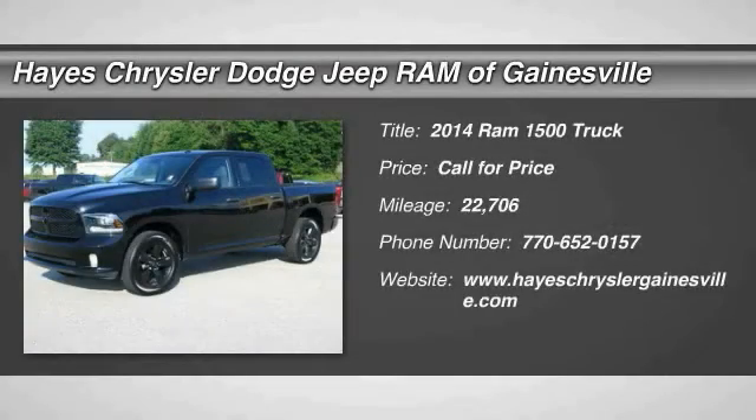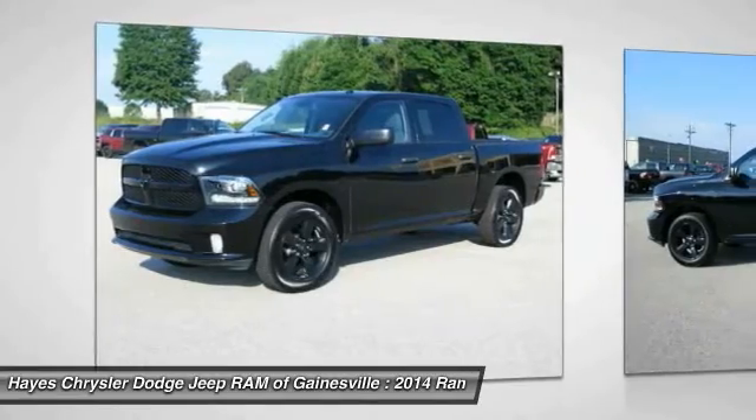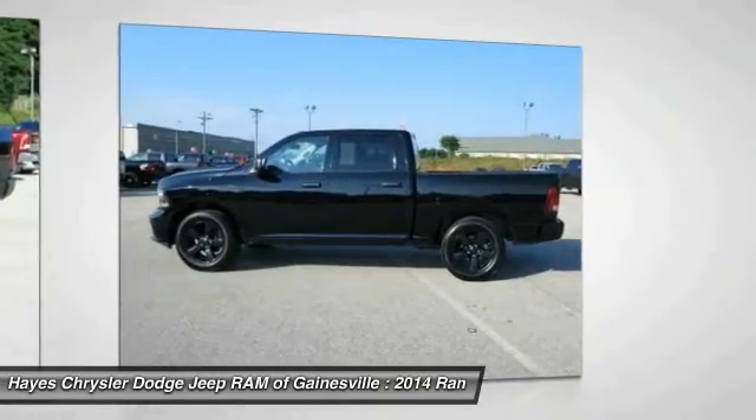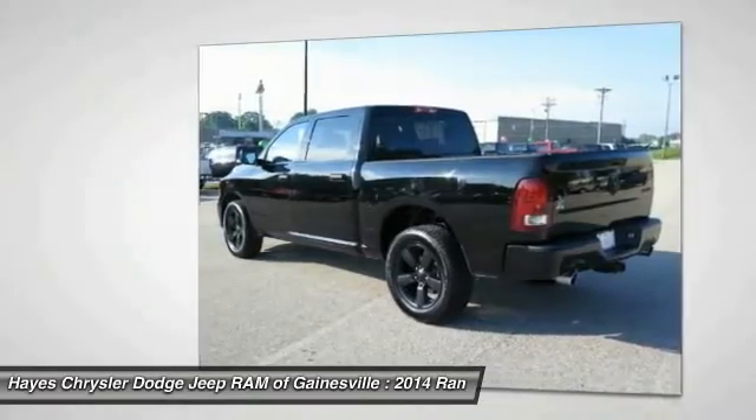The 2014 Ram 1500, when the Dodge Ram 1500 went against the Chevrolet Silverado, Ford F-150 and Toyota Tundra — which are all excellent trucks in their own right — the Ram took home the prize for its well-rounded strengths.